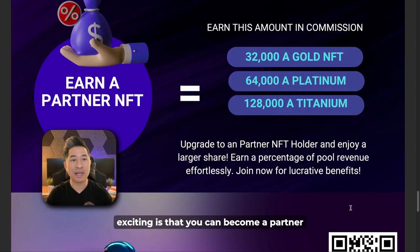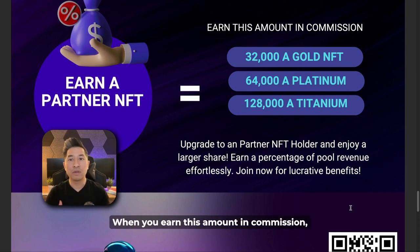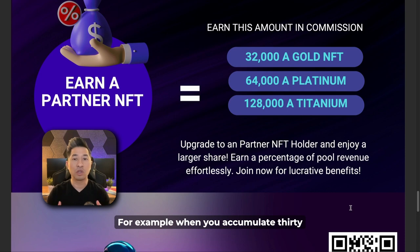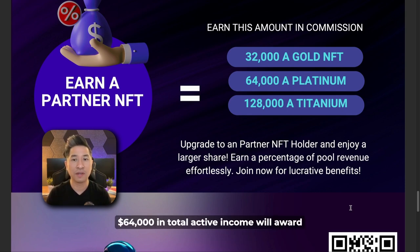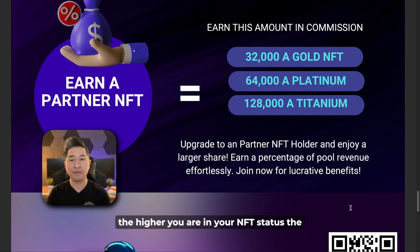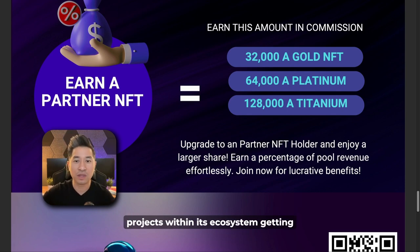One of the exciting things is that you can become a partner by acquiring a partner NFT. When you earn certain commission thresholds, you get awarded one of three partner NFTs: $32,000 in active income awards you a Gold NFT; $64,000 awards you a Platinum NFT; and $128,000 awards you a Titanium NFT. The higher your NFT status, the bigger percentage of the pool revenue you receive from all future projects within the ecosystem.